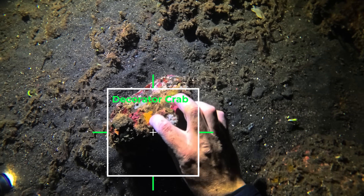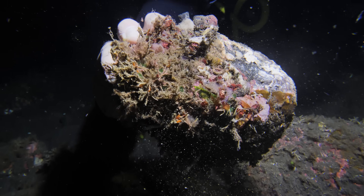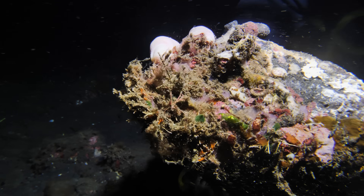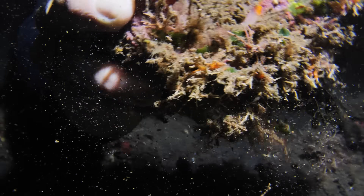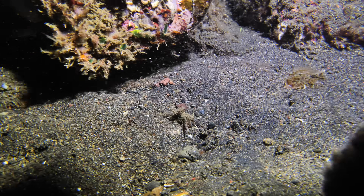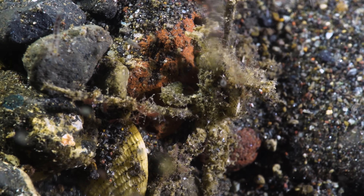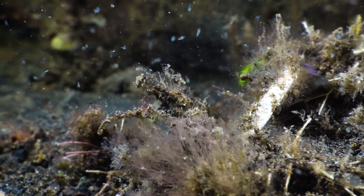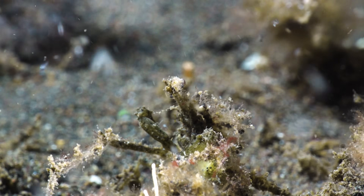That's a cool little decorator crab just here! Look at this guy — there he is! These decorator crabs are so named because they obviously decorate themselves — sorry mate, hang on — you can go back on your rock. He's just holding onto this little pebble now, but I'm sure he'll make his way back soon. As their name suggests, decorator crabs decorate themselves with algae, debris and anything else they can find to help them blend into their environment.